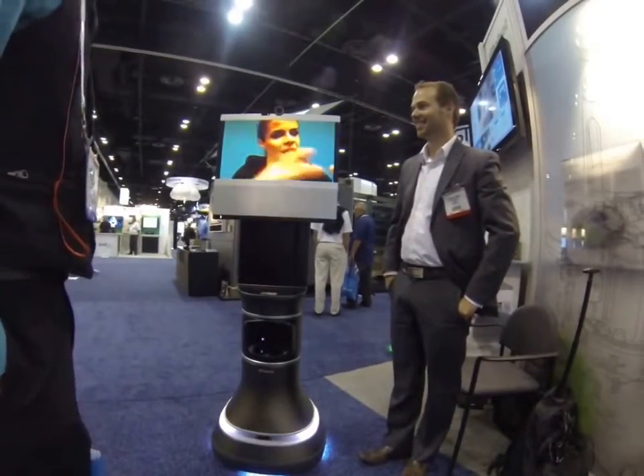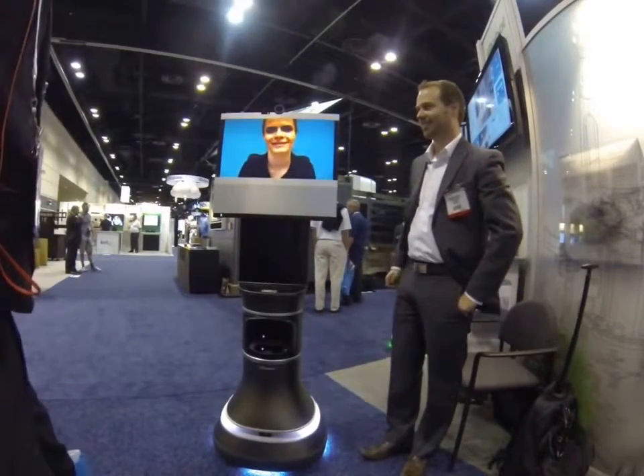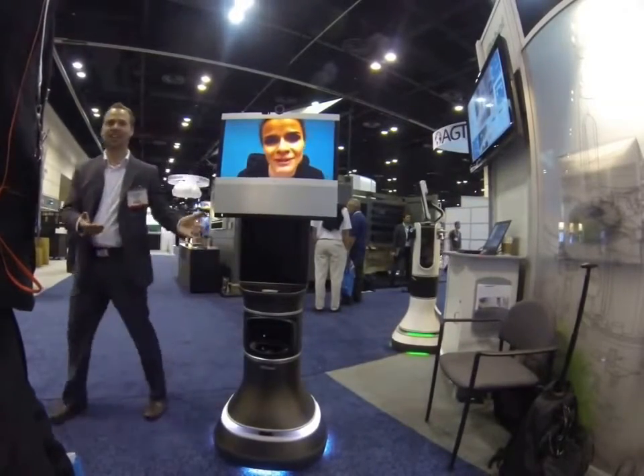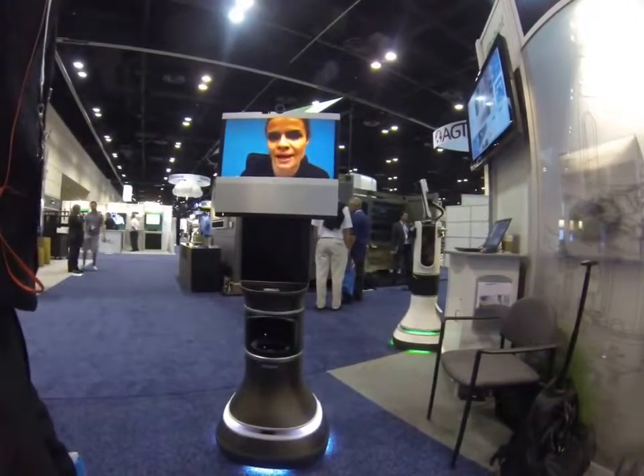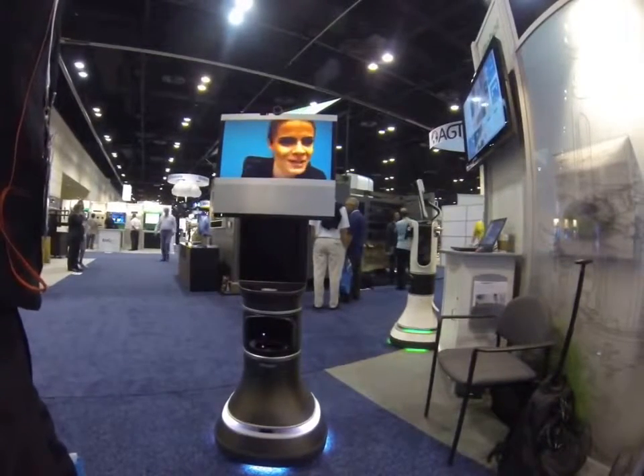So usually the screen can lower. We just don't have the ability to do that with the show. What we're showing you here is the new iRobot EVA 500. I'm actually talking to you from right outside of Boston. I'm at iRobot headquarters in Bedford, Massachusetts.